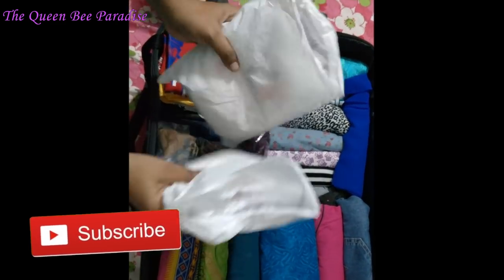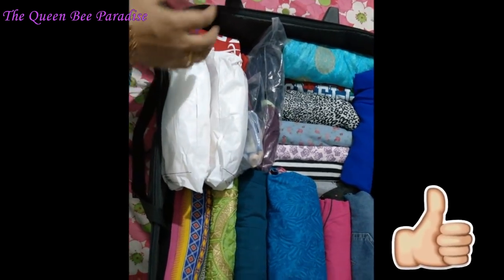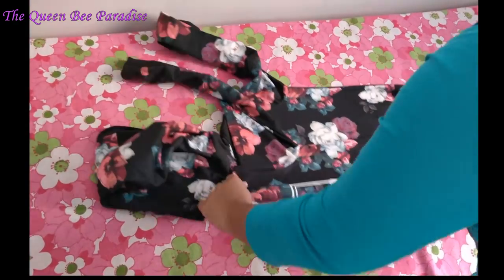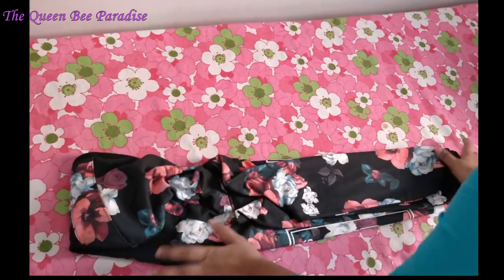It is a good idea to pack diapers in small packets rather than carrying a single bulkier pack. Jackets can be rolled and covered inside the hood so they occupy very little space.